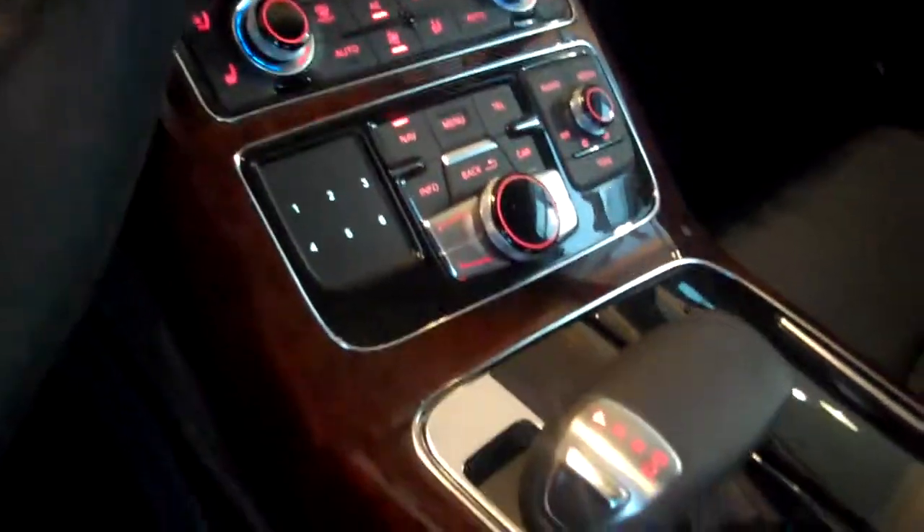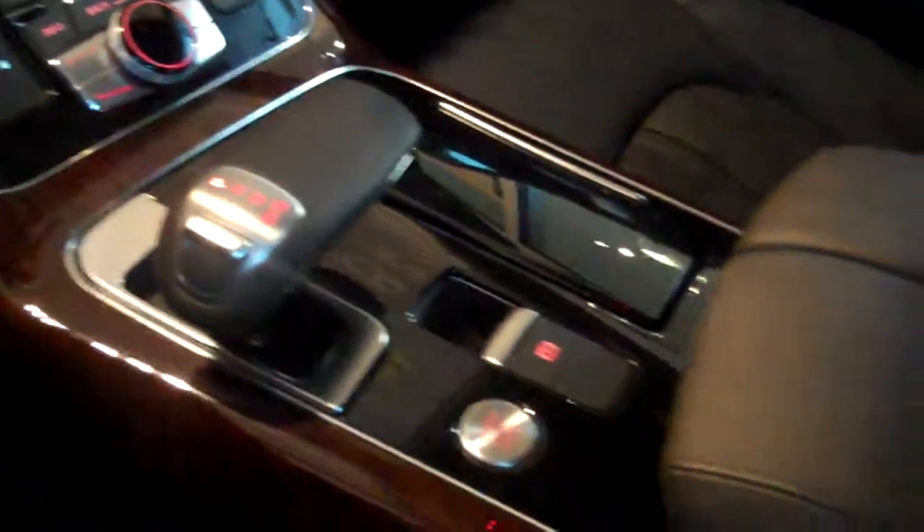It has the premium package, so it has the massaging seats, and the cold-weather package, so it has a heated steering wheel and heated rear seats as well.